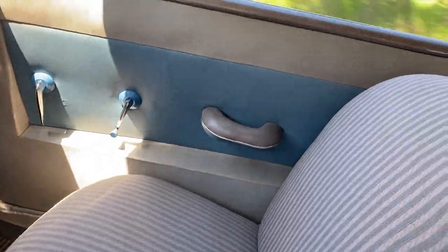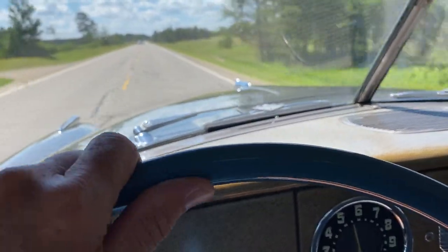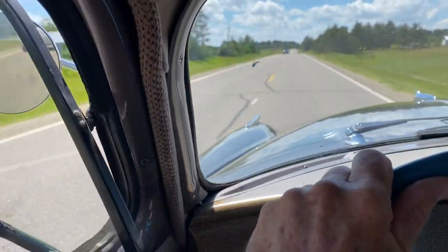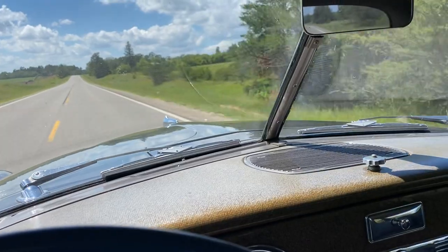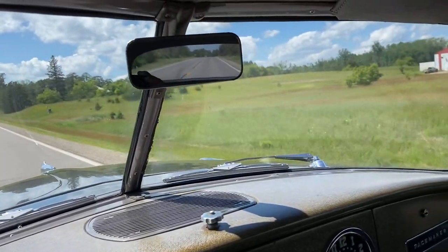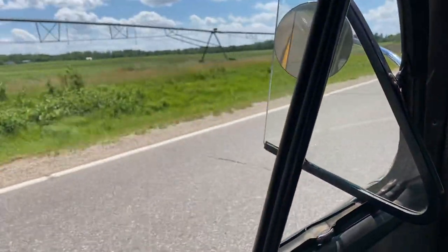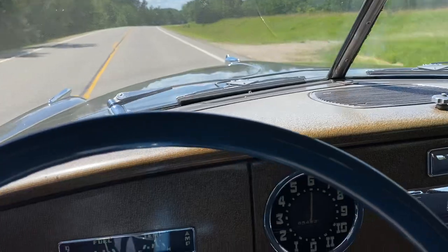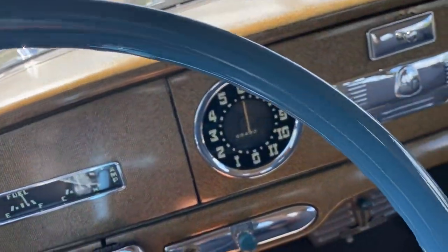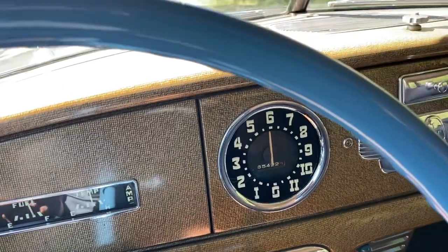I've got original fabric. Three speed on the tree. I've had the car for about seven, eight years. Nicely restored. This is the actual factory colors with the loop and the side panels, and it matches the pinstriping of the seats. It's got 65,000 actual miles.